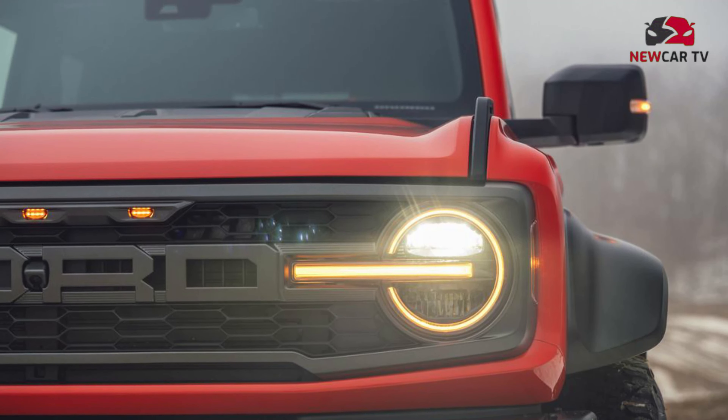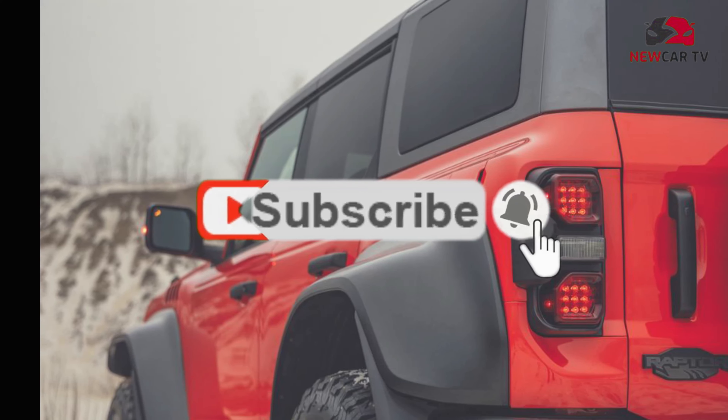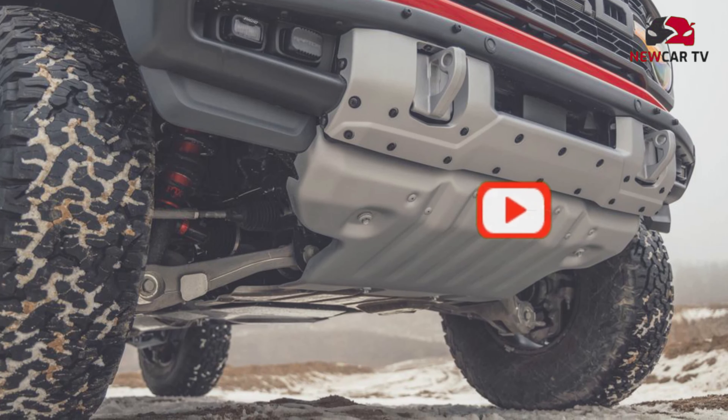The most efficient Broncos, on the other hand, are the base models fitted with the four-cylinder, which return 20 miles per gallon combined regardless of whether they use a manual or automatic gearbox.